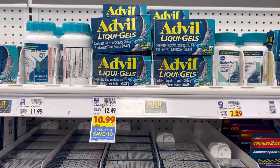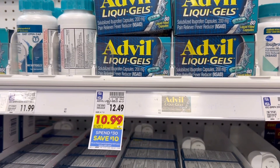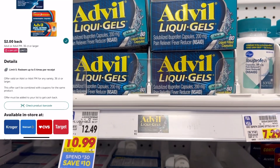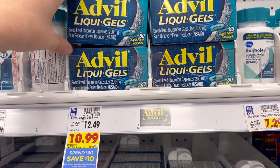Another thing that I'm grabbing is these Advil liquid gels, the 80 counts. These are included in the spend $30 save $10. We have $3 coupons that just came out and we have a $2 Ibotta rebate. So I'm going to grab three of these because that's how many paper coupons I'm allowed to use at my store, but I think this is a pretty good deal.